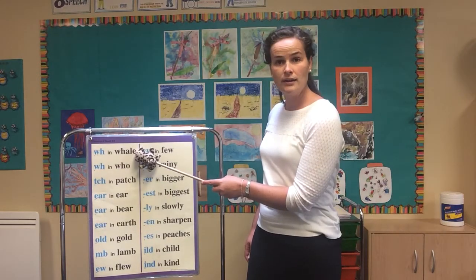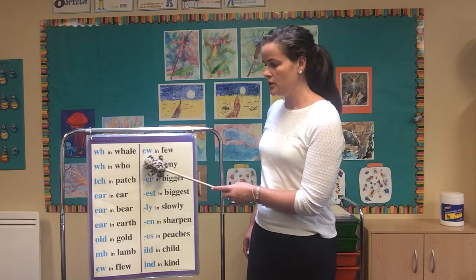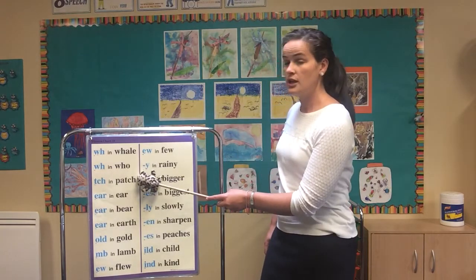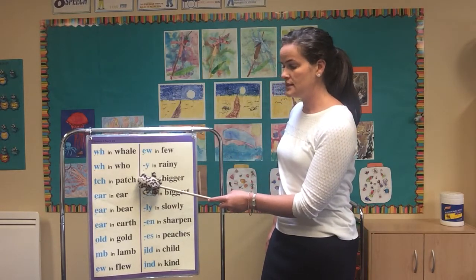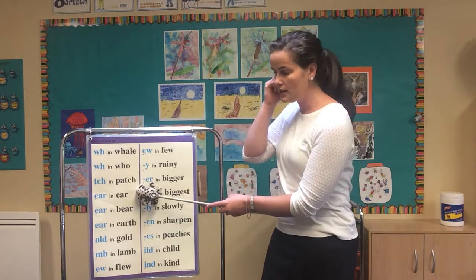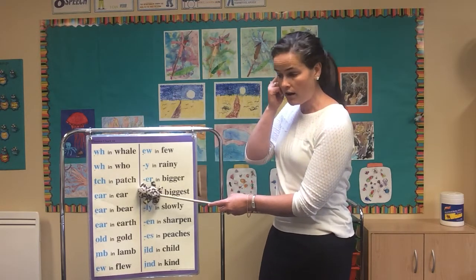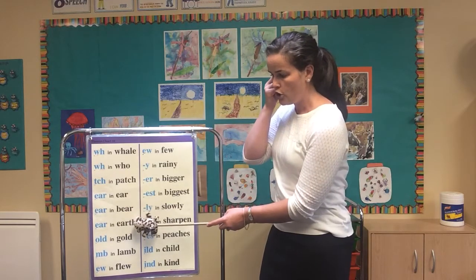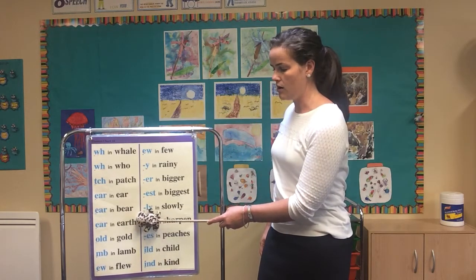wh in way (W-H), wh in who (W-H), tch in patch (T-C-H), ear in ear (E-A-R), air in bear (E-A-R), er in earth (E-A-R).